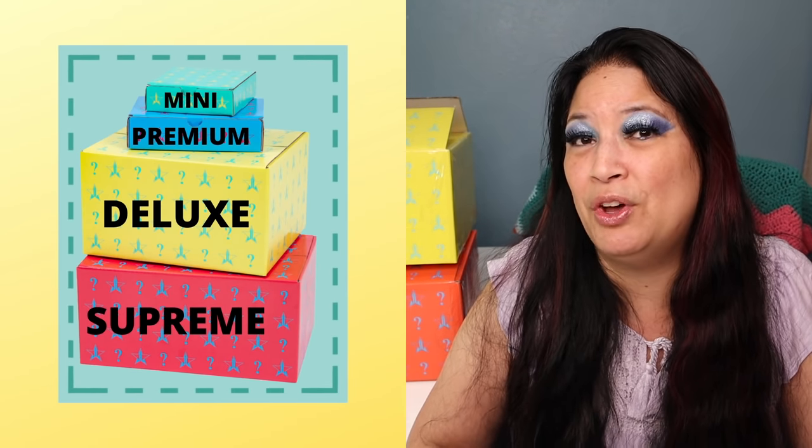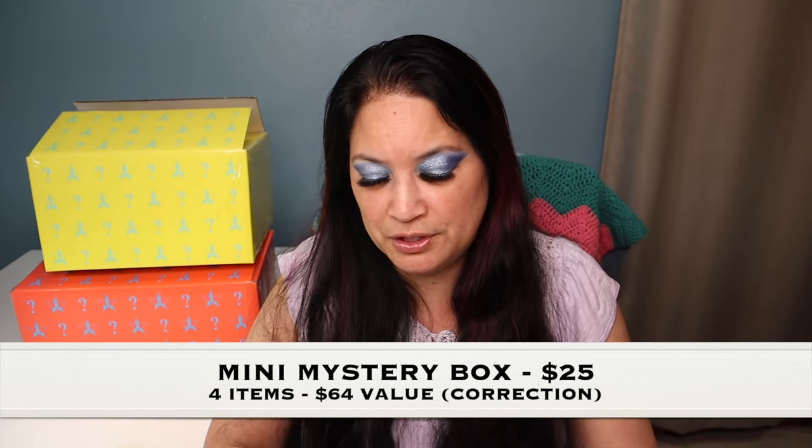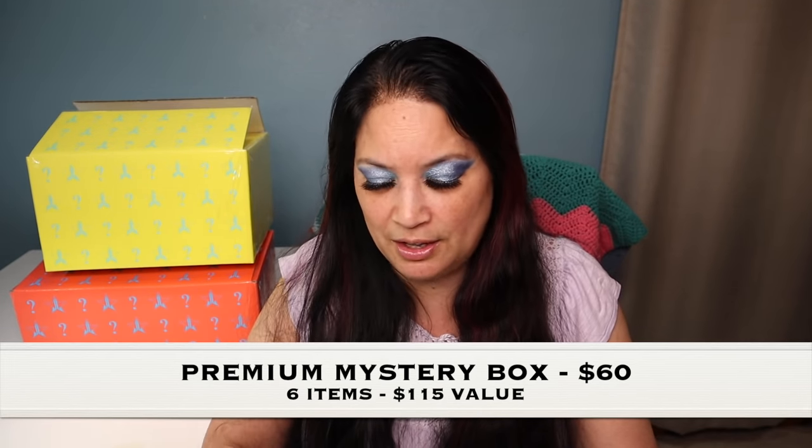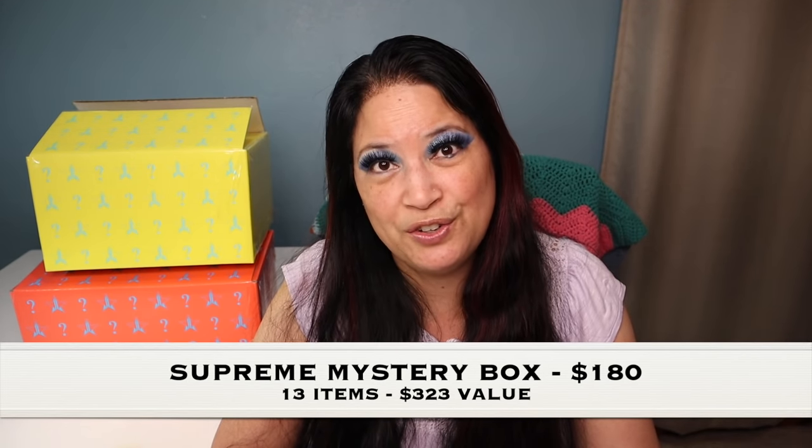Before I open up my Summer Mystery Boxes, let me tell you about all the mystery boxes. The first box offered was the Mini at $25 — you get four items with a value of $84. The next is the Premium Mystery Box at $60, six items valued at $115. The third is the Deluxe at $100, eight items valued at $183. And last but not least is the Supreme, which cost $180 — you get 13 items and $323 worth of product.